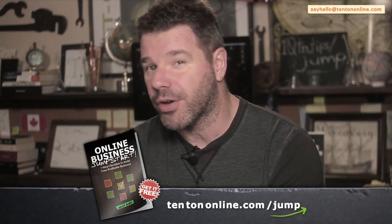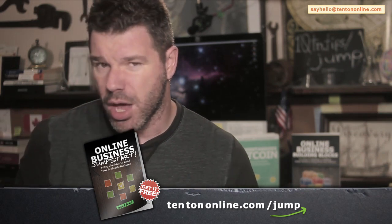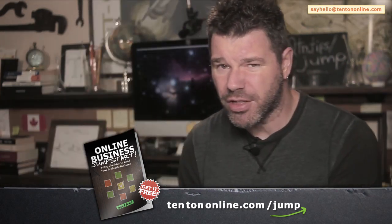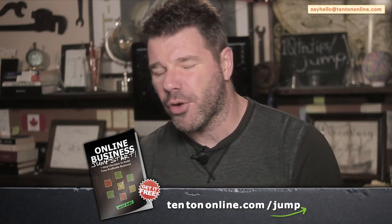To help you along with not only WordPress and building your website, but also larger online business ambitions you may have, I've put together an online business jumpstart guide. This is an easy to follow, completely free, printable PDF guide that gives you a solid blueprint to follow as you're building out your business, your online business, your website, your marketing efforts, and your product and service ideas. I've packed it with powerful action steps and loaded it up with valuable tools and resources. Go grab it right now over at 10tononline.com/jump.